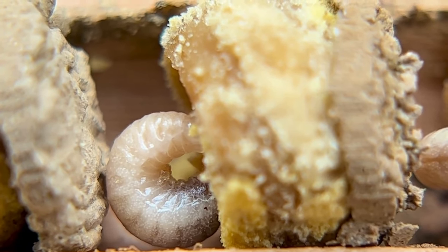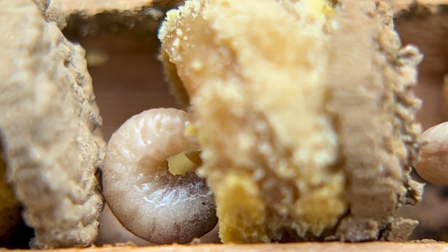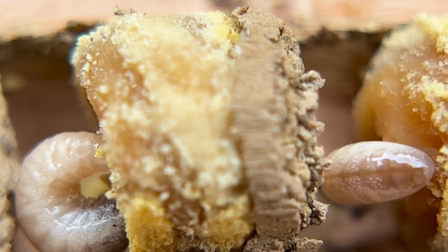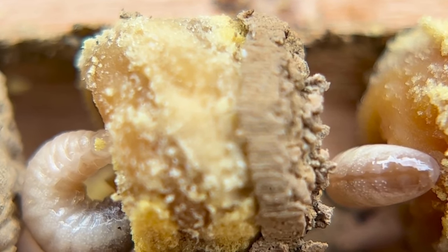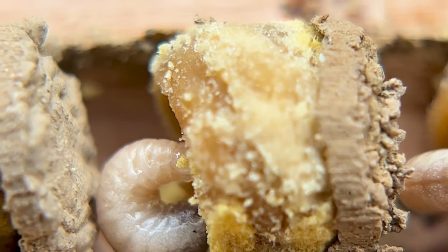Oh my gosh, look at that little baby go, eating the pollen that mom left. There's another one — resting, it looks like. So as you can see, inside the chambers we have mud, pollen, baby, mud.